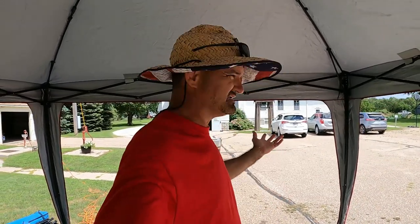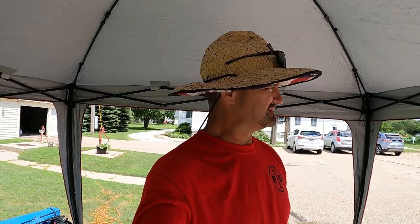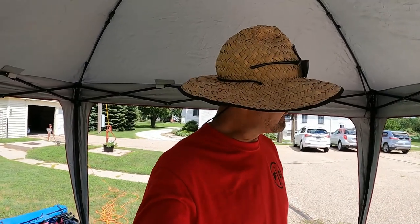Hey everybody, different hat. Welcome back to Freedom One Garage. We are at the St. John's car show. Pretty good turnout. We had a couple cars leave so I'm going to hurry up and make this video before more people have had their fill and go ahead and leave.